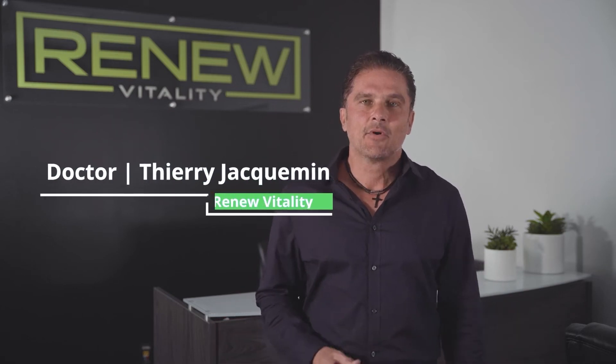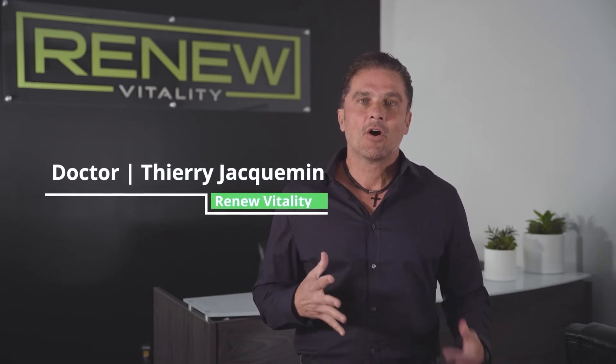Hello everyone, I'm Dachi Jackman from Renew Vitality. We're going to talk today a little bit about semaglutide. Semaglutide is basically spearheading a revolution — a revolution in weight loss, weight management, and metabolic reconditioning.